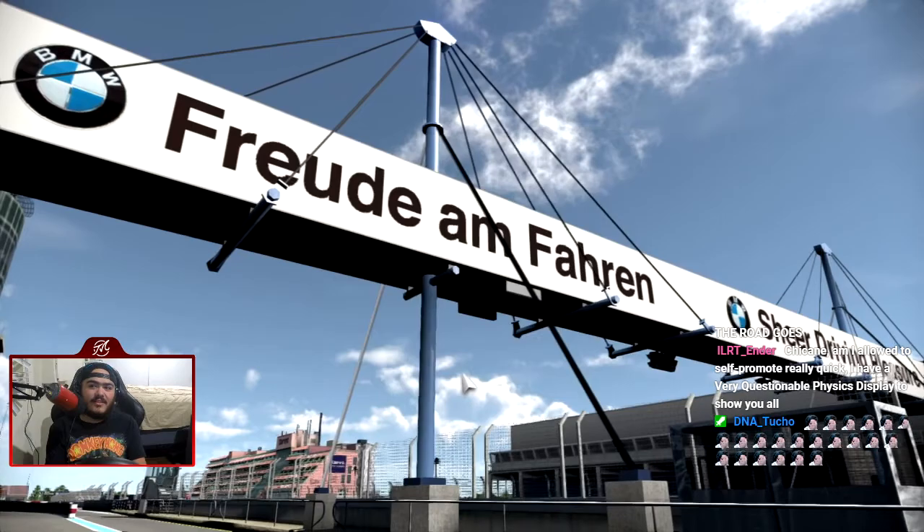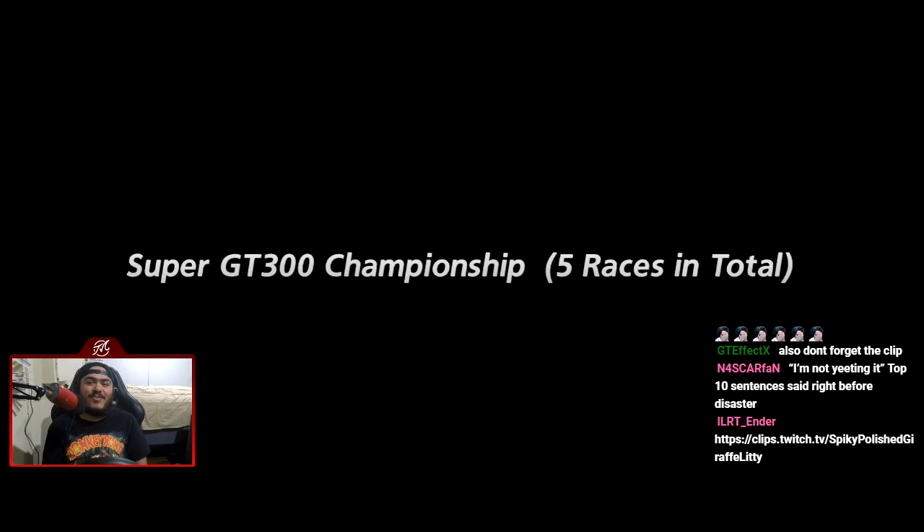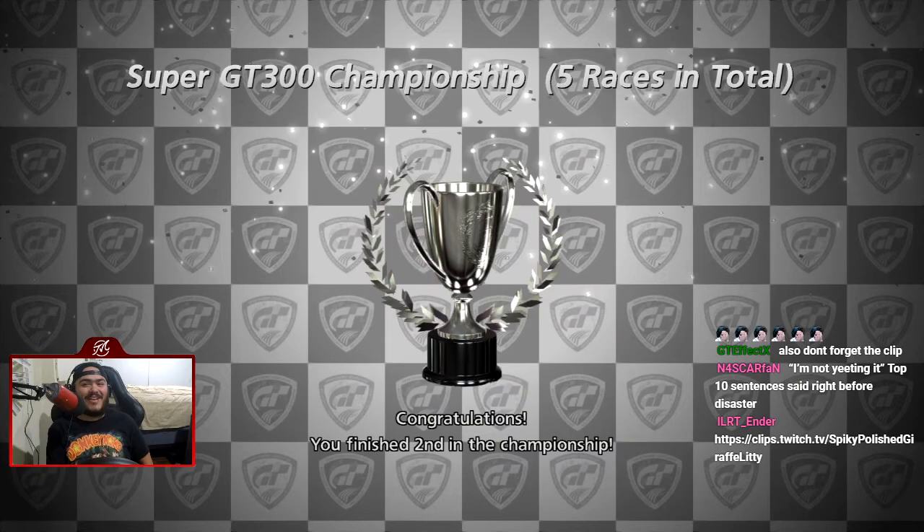Save the replay first. Someone's going to scream karma in the comments. We need to finish third to unlock the GT500 championship. We finished second in the championship at least. Did we unlock the GT500 series? Yes, we did. Perfect.